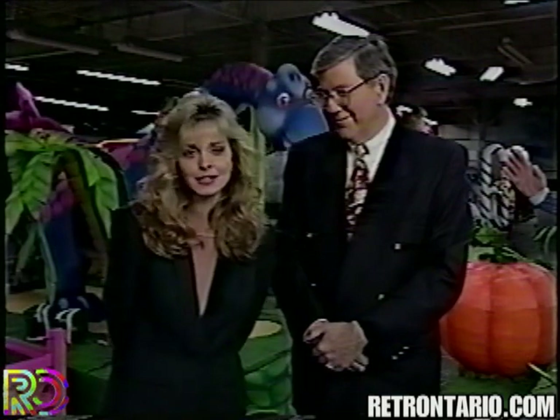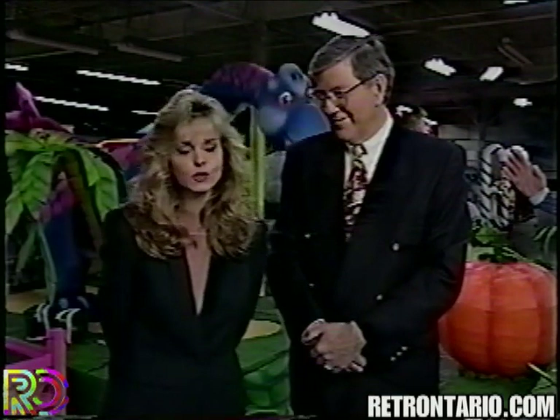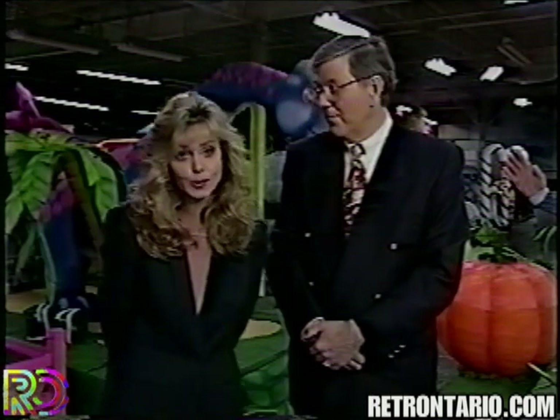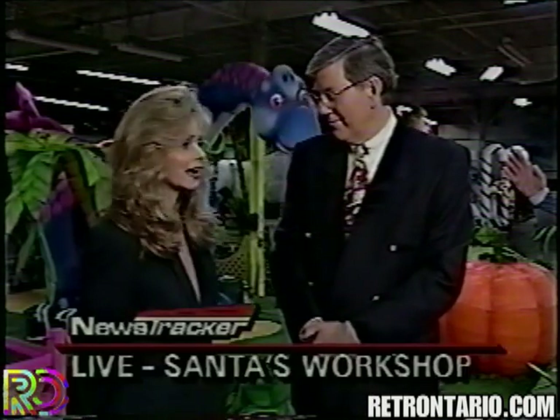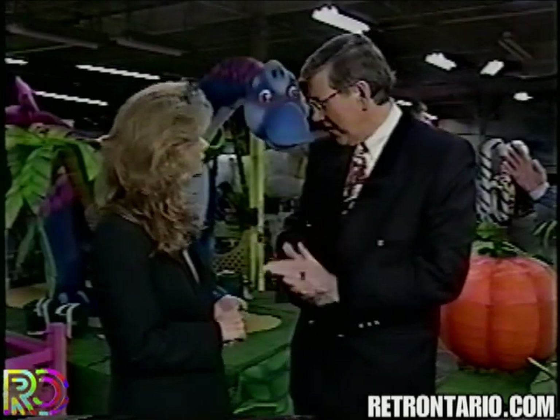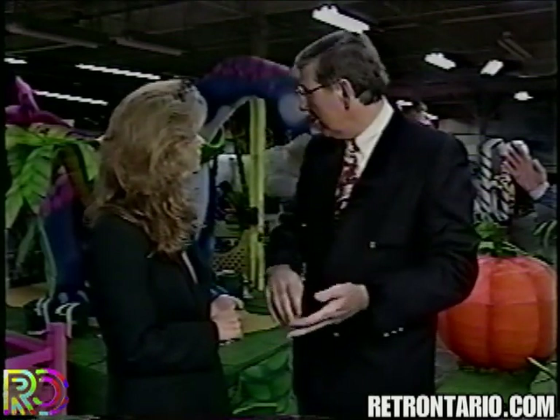These floats are more spectacular this year than they were last year, and they were pretty amazing last year. The detail and preparation put into each and every float is incredible. They're using a much more fluorescent type of paint this year, there's more animation, and there are more floats — it's the biggest ever.